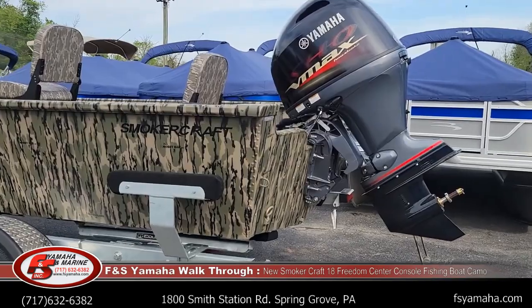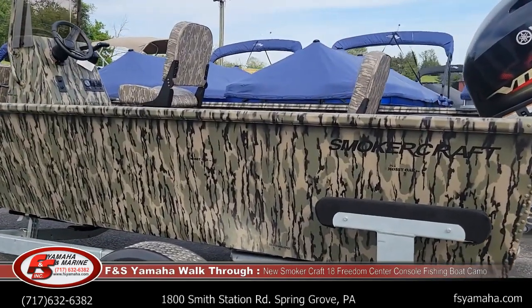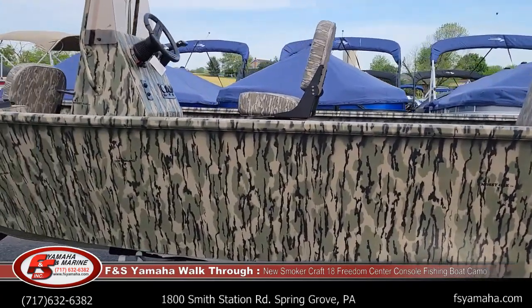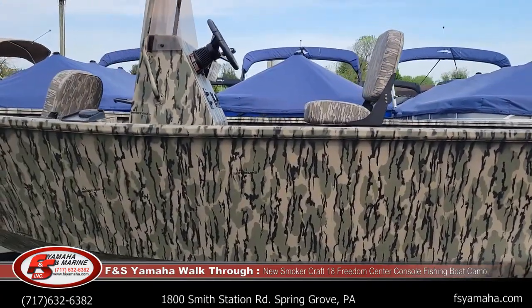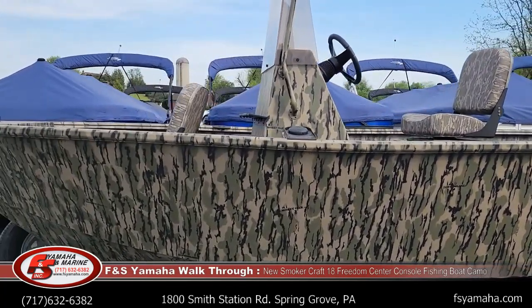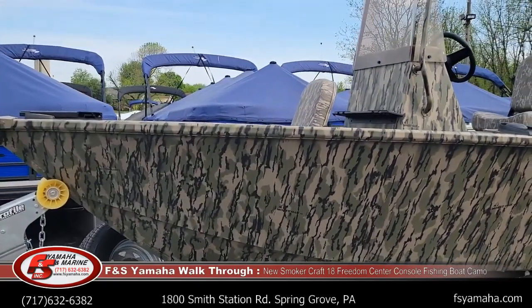Side guides. This is in the Mossy Oak Bottomland Camo, which is new for Smoker Craft. It's pretty cool — they do a really nice job with the full camo setup. They really go the extra mile to make sure everything's completely covered in camo.